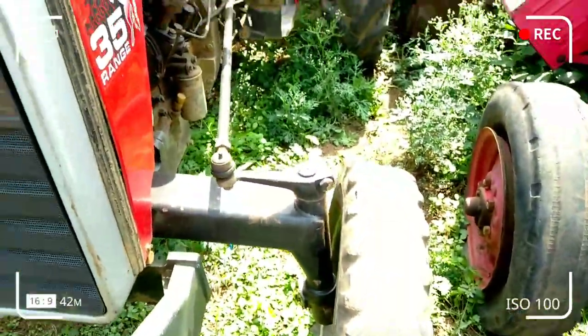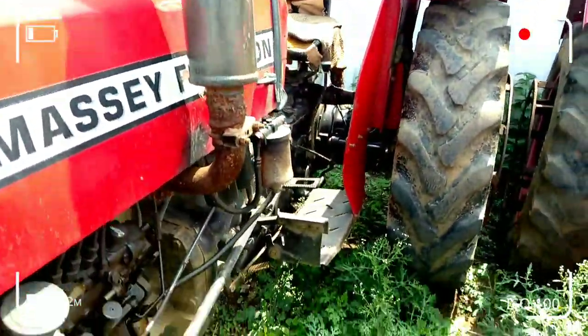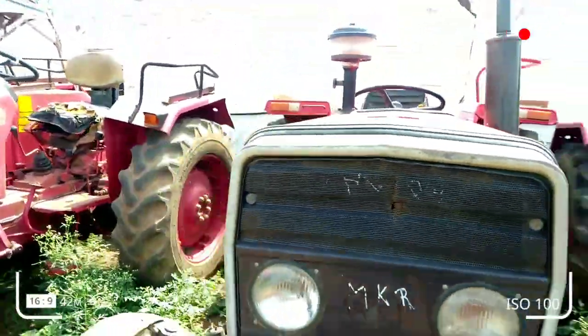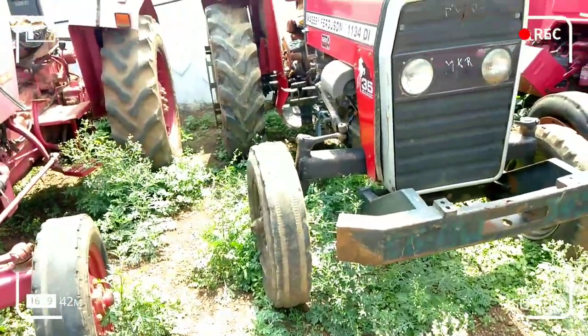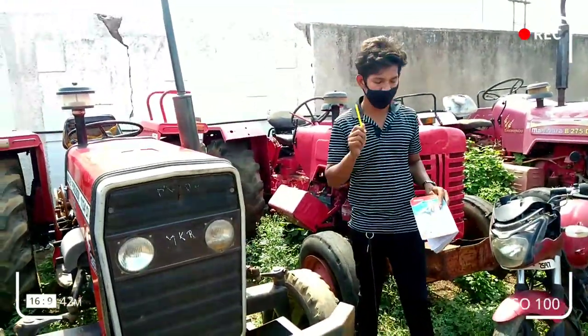This is a 2018 model. You have 2270cc engine capacity, it is 3-cylinder, it is 34HP. The price will be given to you — direct call in the description. You can call on the timing that I have told you.